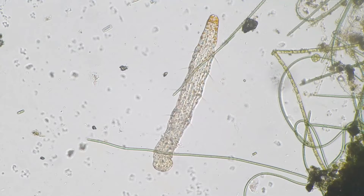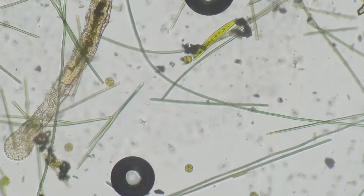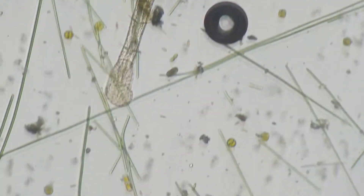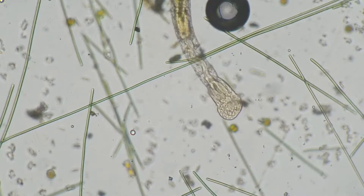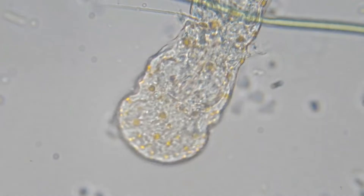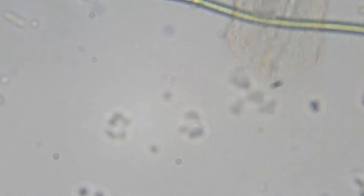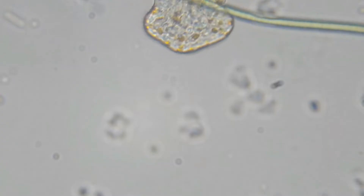These aquatic worms belong to the family Aeolosomatidae, which was recently placed in its own class, Aphanoneura, along with the class Potamodrilidae. Some biologists, however, still classify this tiny worm in the class Oligochaeta — the same class to which the common earthworm belongs. Currently, more than 830 species of annelids representing 27 families, 12 orders, and five classes — Oligochaeta, Aphanoneura, Branchiobdellae, Acanthobdellae, and Hirudinea — are recognized.